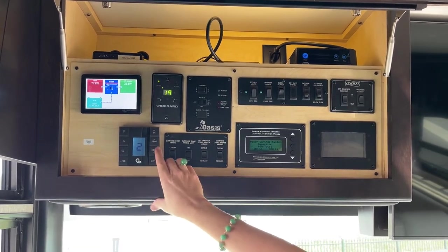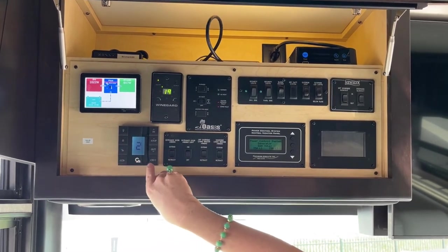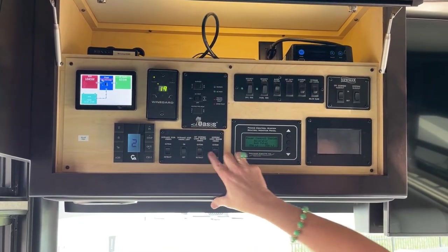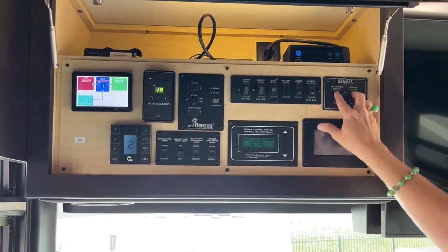I'm going to hit out here — there's a remote to do this as well. I can also turn my lights on and off. These are the awning controls. I'm going to go ahead and retract the slides — I already retracted that awning. Let's get that done.